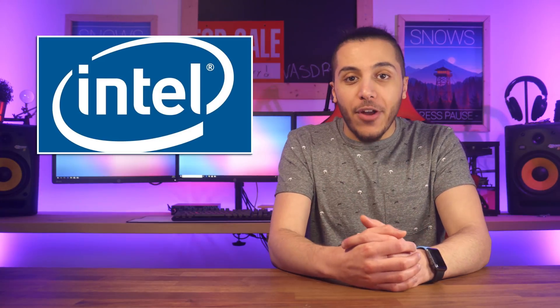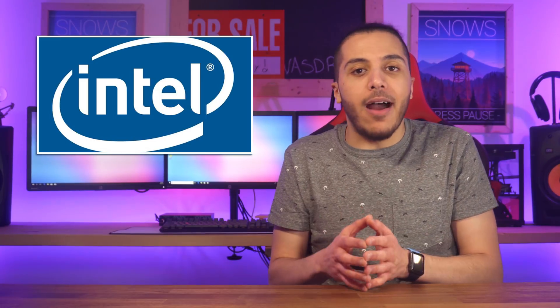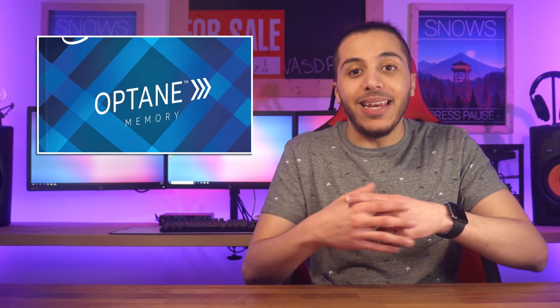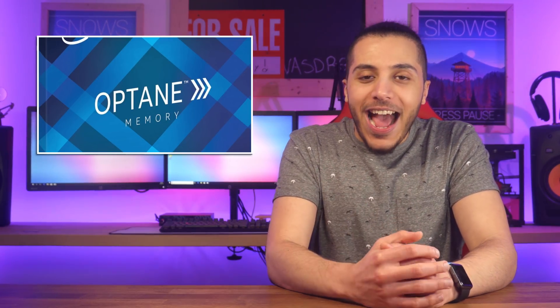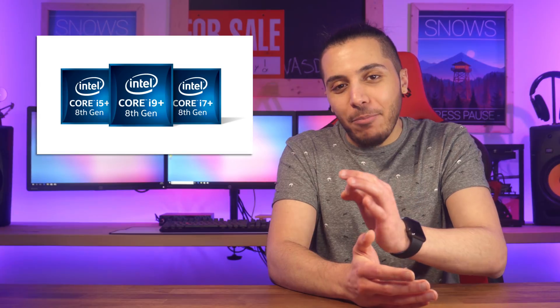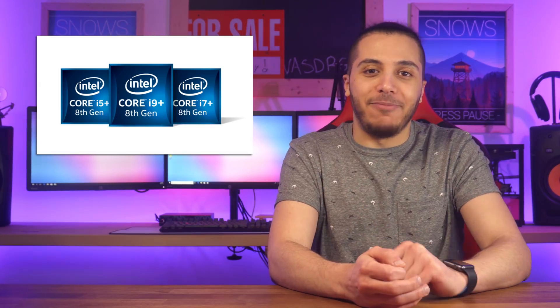Intel, on the other hand, released what I call the Core Plus series. The series acts as a platform extension to their 8th gen Intel Core lineup. This sort of sub-brand is basically an i5, i7, or i9 processor bundled up with an Optane caching SSD. The name of the new series is — wait for it — i5+, i7+, and i9+. Wow Intel, nice names!